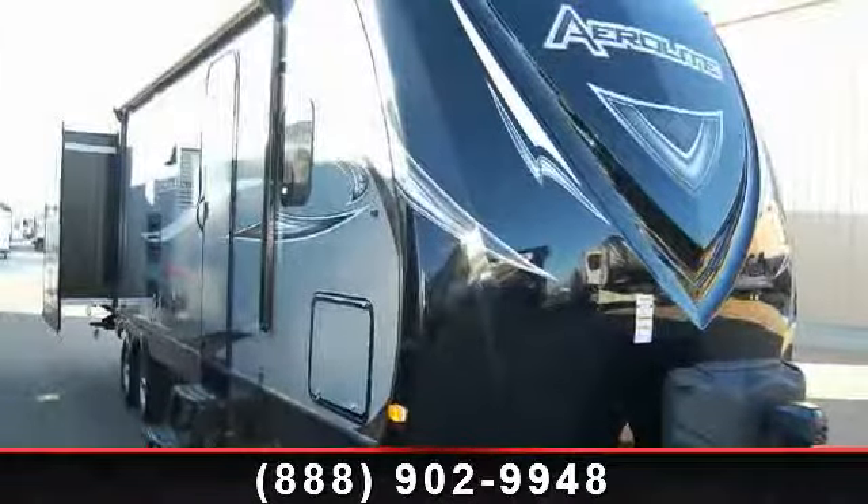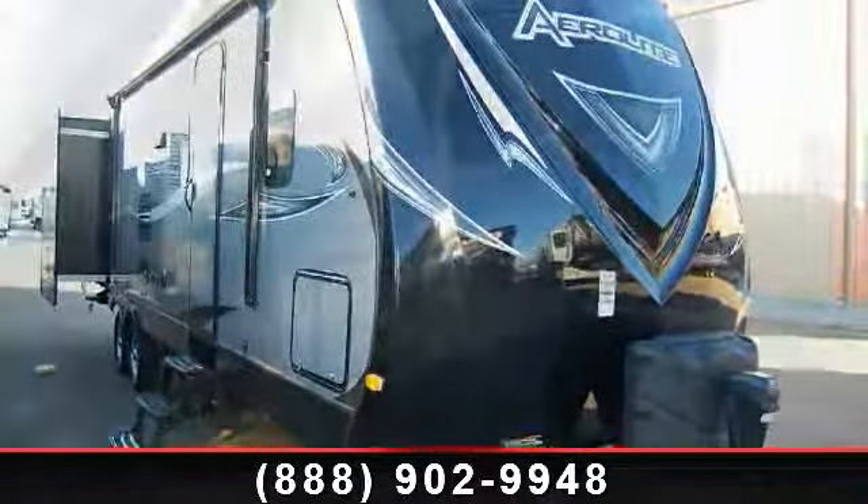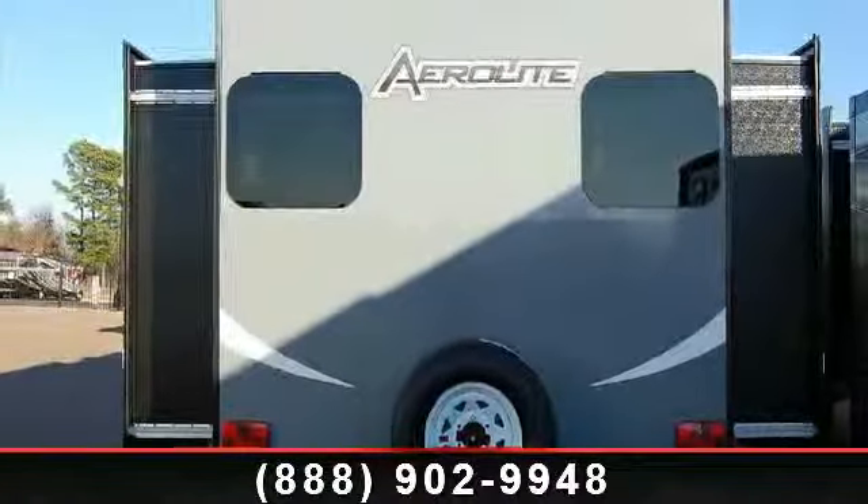Travel in style with this 2014 Dutchman Airlite 326BHSL. If you are looking for an RV with quality construction and ease of towing, this may be the one. Perfect for vacationing, adventuring, or just relaxing, this travel trailer awaits you.